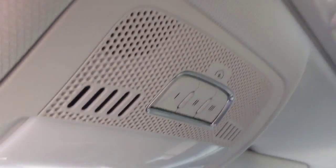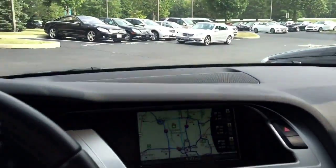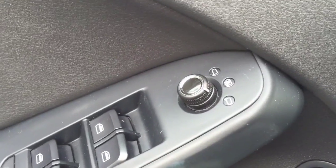It does have a grey headliner, and as you can see, some of the controls that are on the door.